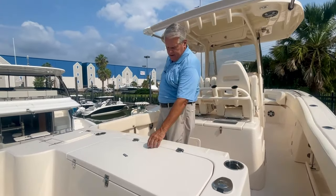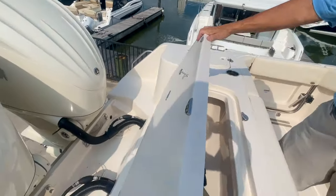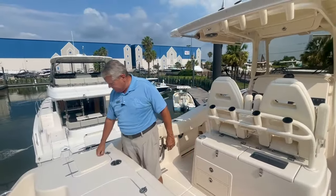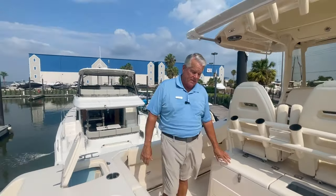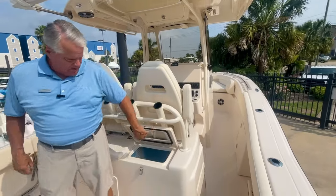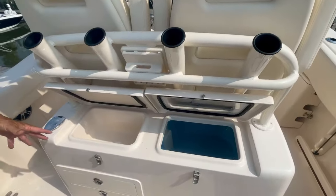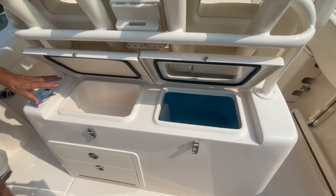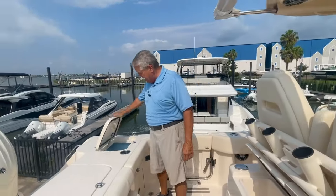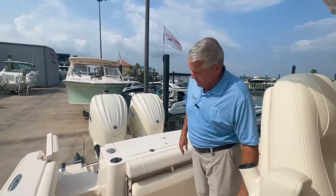Coming aboard, you'll see back here we've got a nice fish box. And to the port side of it, we've got a really nice live well. Check out this fishing station we have here with another live well. Great tackle storage, nice sink. We've got fresh water here. We've also got a fresh water shower on the back, which is great for rinsing the salt off your equipment or rinsing the salt off of you.